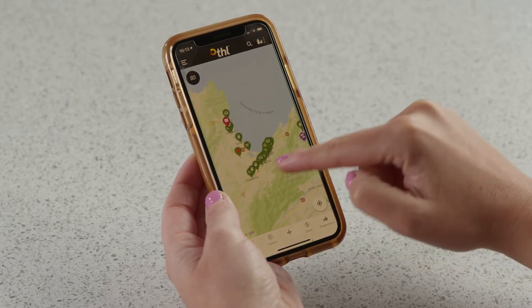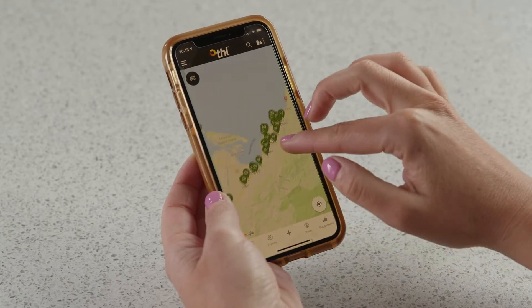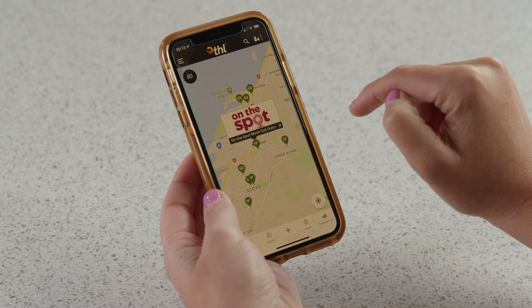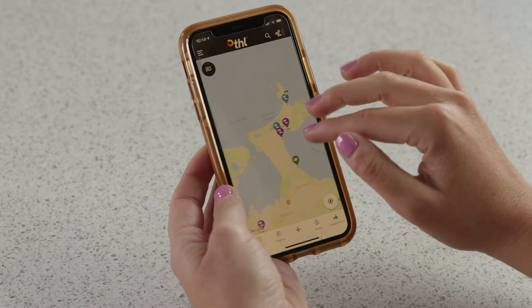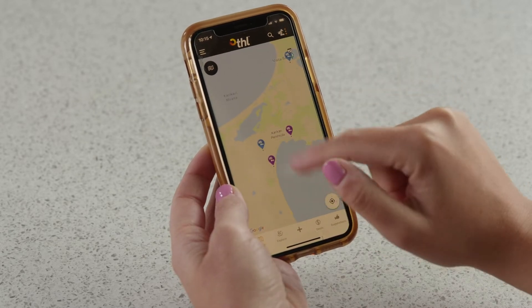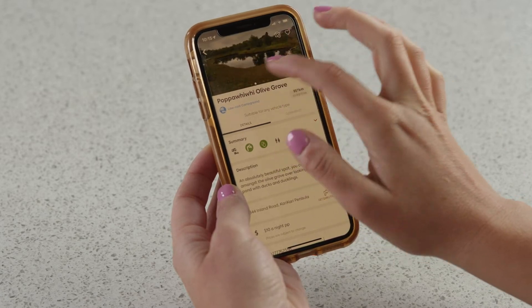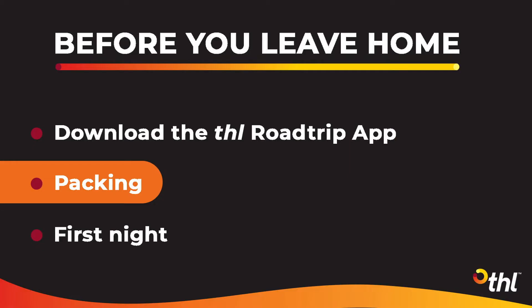Finally, within the THL Road Trip app, use the super easy navigation to search for the closest supermarket, petrol station, holiday park and freedom campground, as well as things to do, places to eat and lots more. You can even book some of the parks and activities on the spot. And of course, if you need us while you're on the road, our contact details are right at your fingertips.